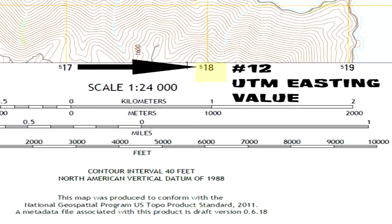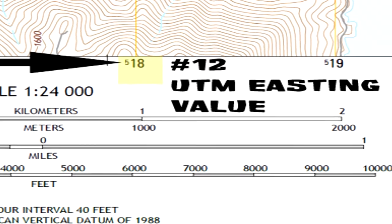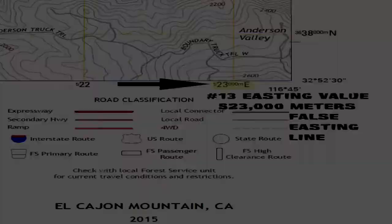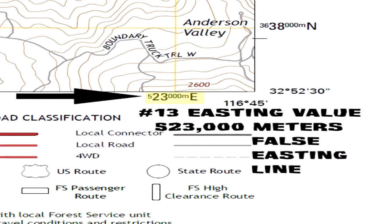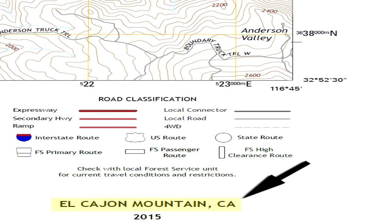Number 12 is the UTM Universal Transverse Mercator Easting value. Here the point is 518,000 meters false easting — the last three zeros are omitted for brevity. Number 13 is also a UTM Easting value: 523,000 meters false easting. Number 14 is simply the map name. Maps are usually named after the most prominent cultural feature — such as an airport, town, mountain, valley, or lake — on the map.